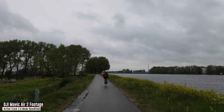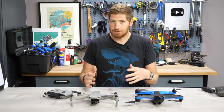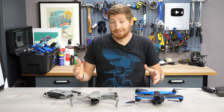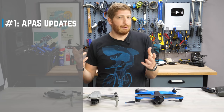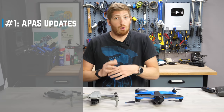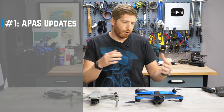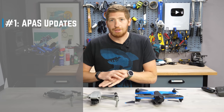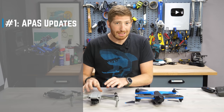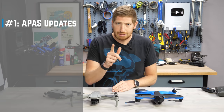When it comes to the Mavic Air 2, there are three core things that DJI says have improved around actual tracking. Number one is APAS — the Advanced Pilot Assistance System — which goes ahead and avoids all the things: trees, terrain, the ground. They're saying in the Mavic Air 2 they've completely redone the whole thing from the ground up.